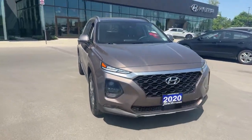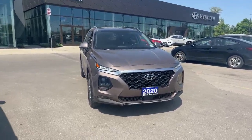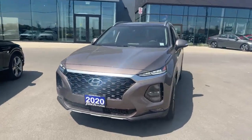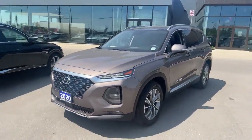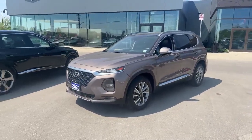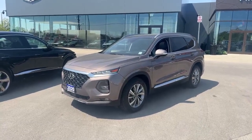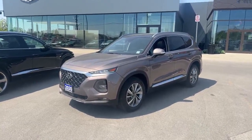This Santa Fe qualifies for our CPO program, which includes two years of oil changes, lower interest rates, and a great price. It's Mochamps with Fetch Hyundai — any questions please don't hesitate to call 519-649-7779. Thank you and have a fantastic day.